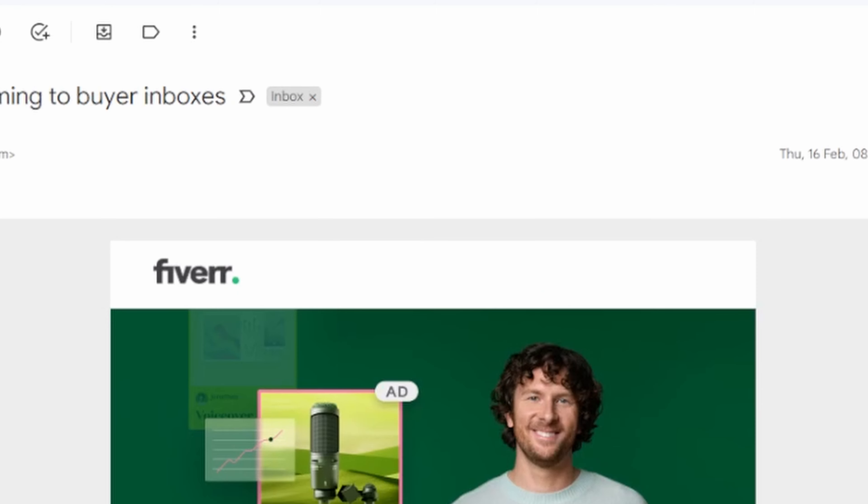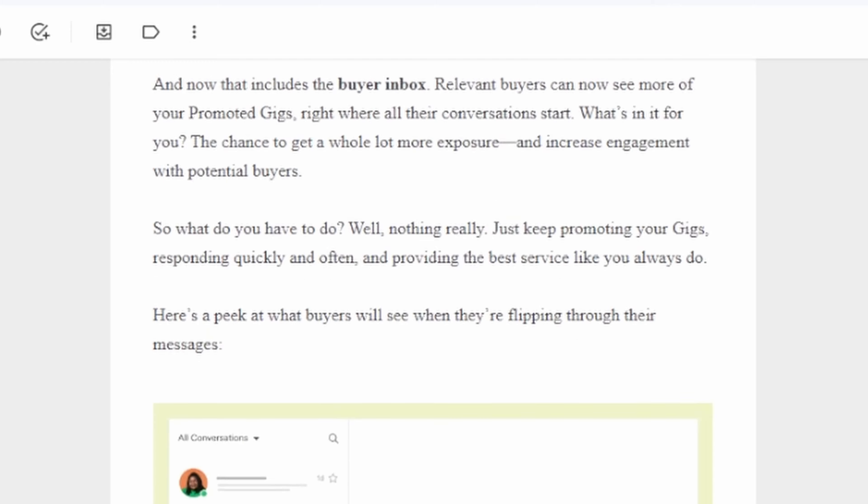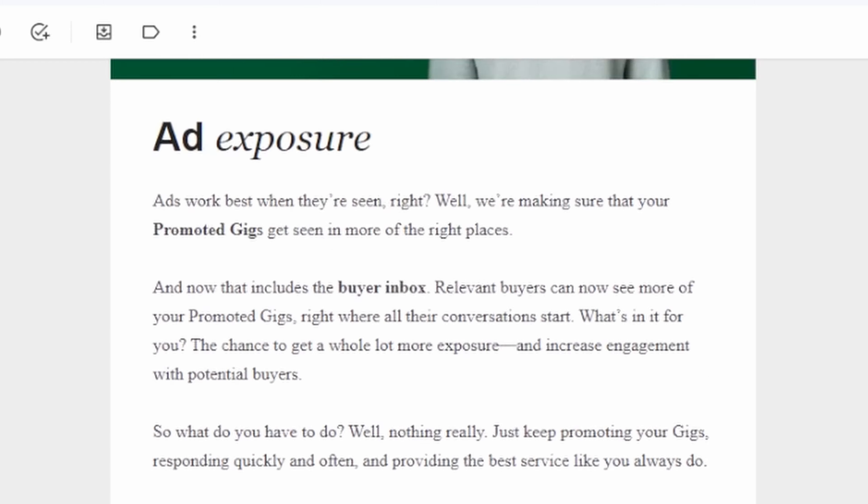Promoted gigs are a super handy feature for boosting exposure — I use them, they're great. But now, Fiverr is also going to showcase your promoted gigs at the top of buyers' inboxes. Similar to how, if you use Gmail, you get promotions and sponsored ads right at the top of your inbox. Fiverr is going to do the same thing, which I think is huge because I often find myself really interested in some of the tailored ads I see at the top of my inbox. I think it's going to get a lot of attention to gigs that are relevant to what that buyer might be interested in.